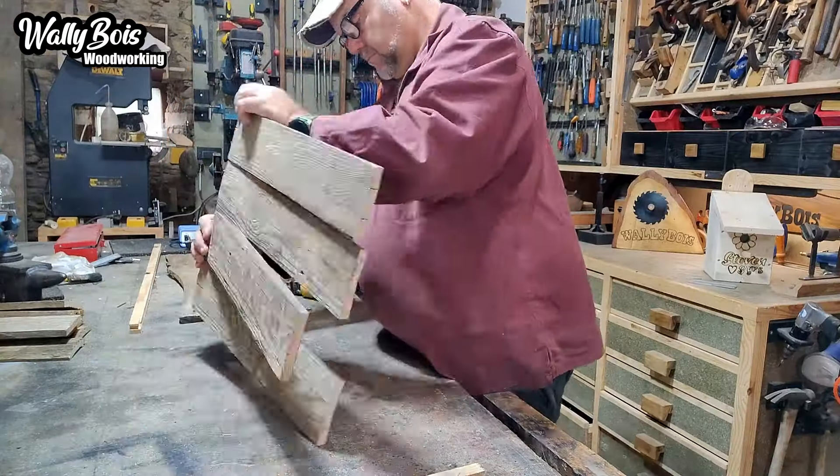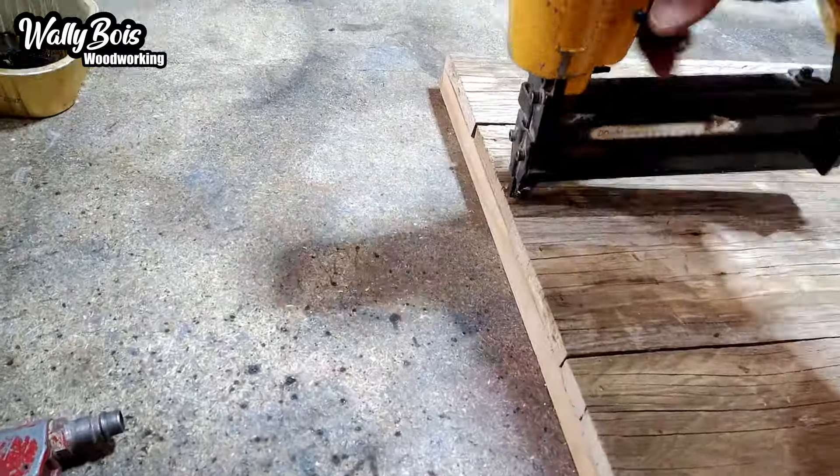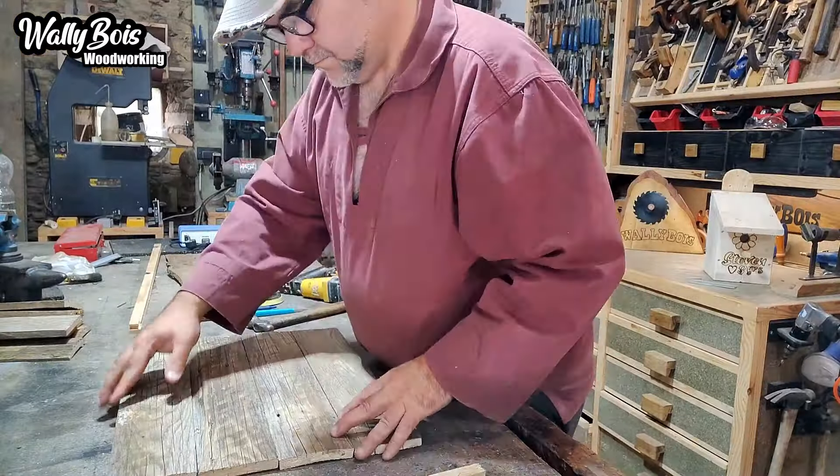There goes the 18 gauge nailer. Bang, bang, bang, bang, bang, bang, bang. Look at that. Cranky, that's quicker. And then a hammer, just to make sure.